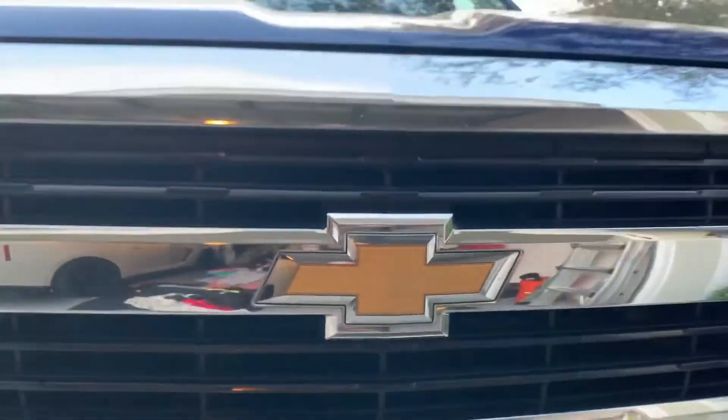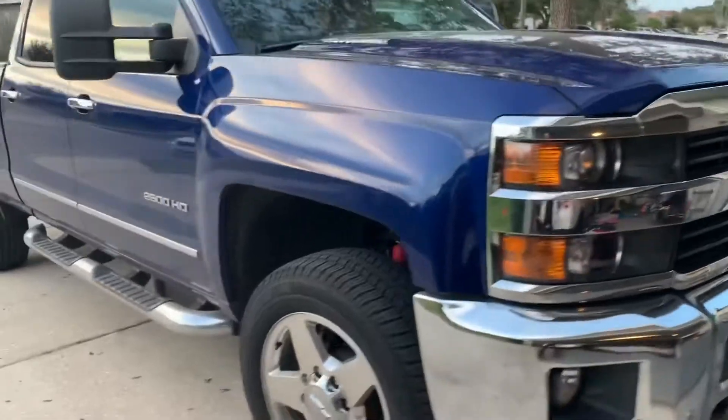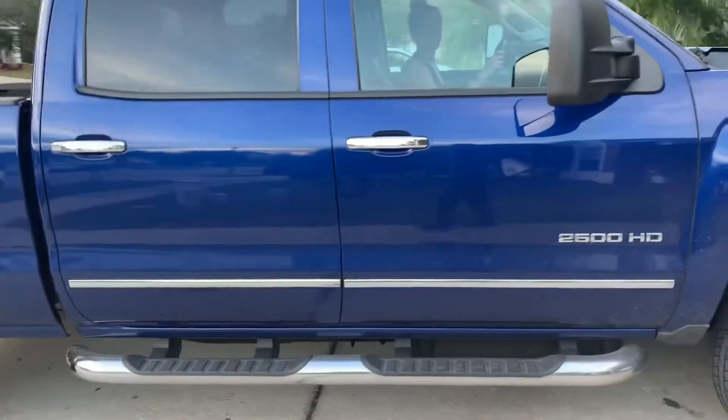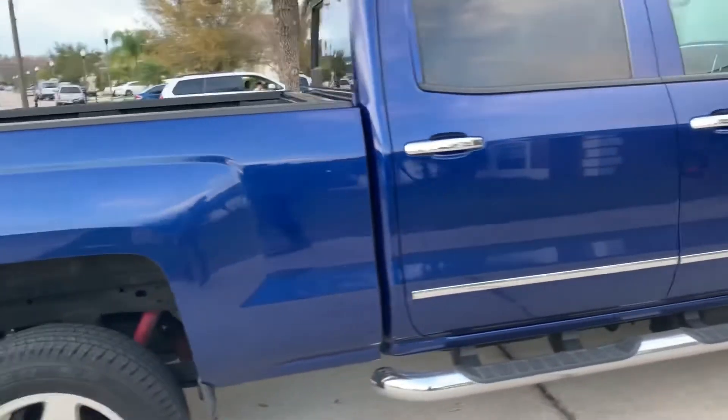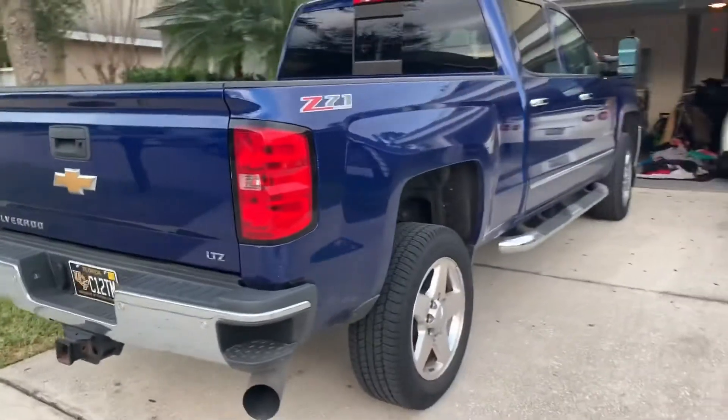So I started looking at the market, looking at a few different things, and we've made some changes. Here we go — I'm going to give you guys a quick little tour and see what you guys think. Here we have our 2015 Silverado 2500 Z71 off-road package, 4x4 diesel.